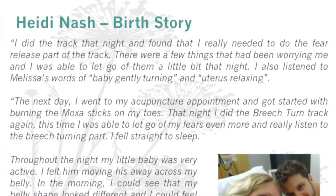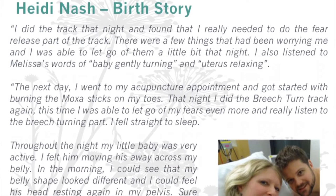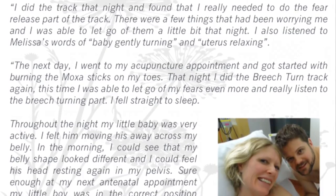I recently received an email from hypnobirthing mum Heidi, whose baby was in the breech position at 34 weeks. Heidi had been battling the flu and thought she'd coughed her baby into that position. The midwife gave her a week to get the baby head down, otherwise they were going to try to manually turn the baby. Heidi says in her email: 'I did the track that night and found I really needed to do the fear release part. There were a few things worrying me and I was able to let go of them. I also listened to Melissa's words of baby gently turning and uterus relaxing.'